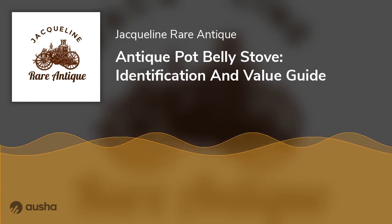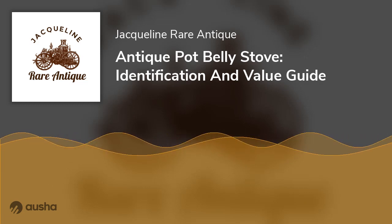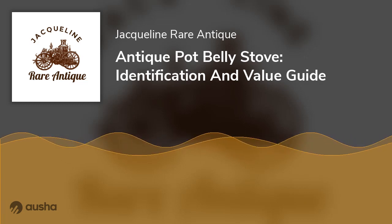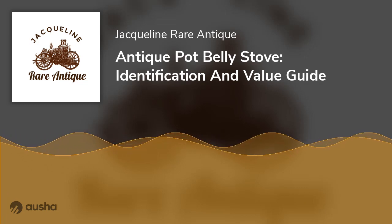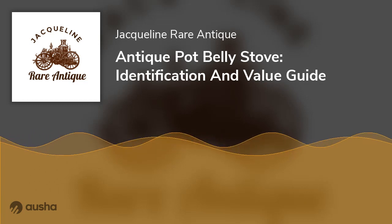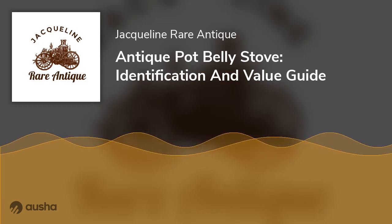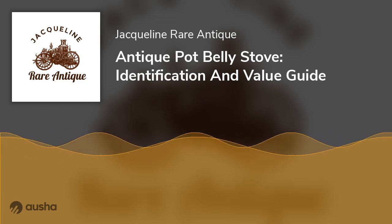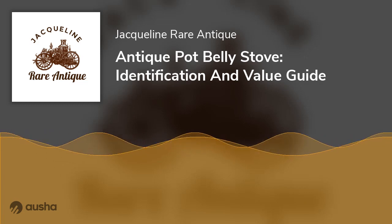An old Pot Belly Stove is an excellent piece of history. These old stoves were popular when introduced in the 1930s to improve the old cast iron design, and some are very valuable today. Several factors determine the value of a Pot Belly Stove, including age, condition, originality of design, and size. If you have an old stove, you should first figure out the make and model number.